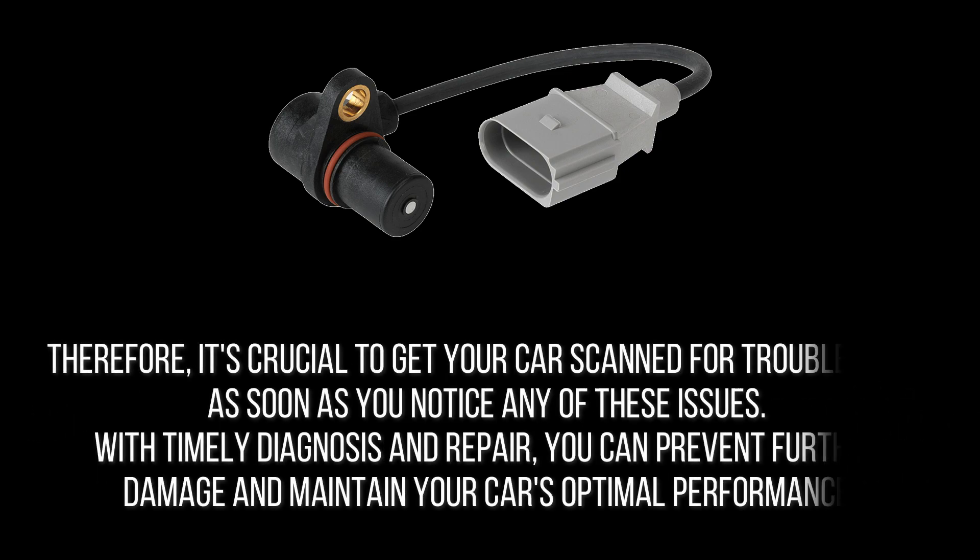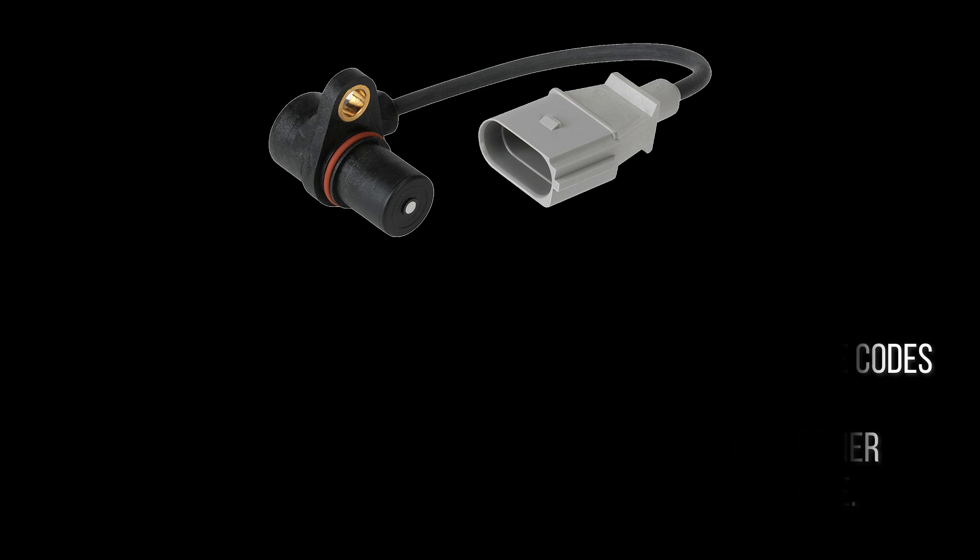It's crucial to get your car scanned for trouble codes as soon as you notice any of these issues. With timely diagnosis and repair, you can prevent further damage and maintain your car's optimal performance.